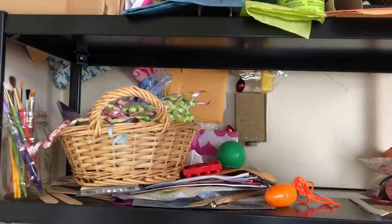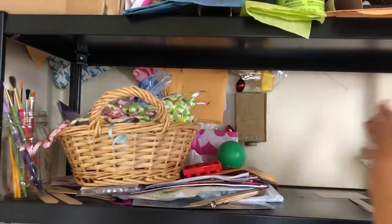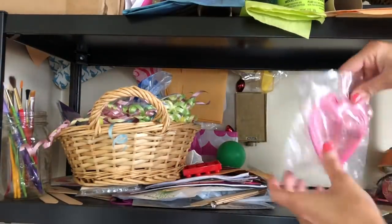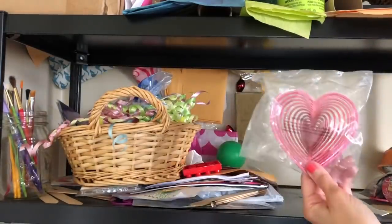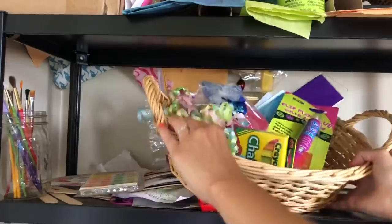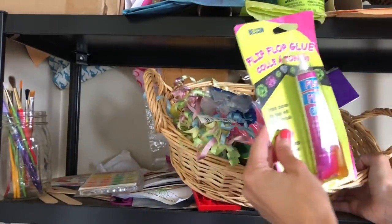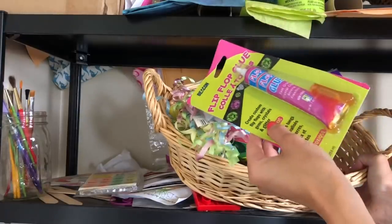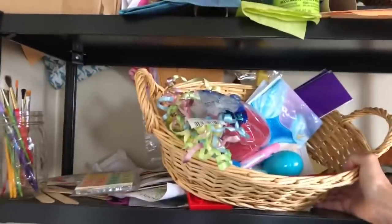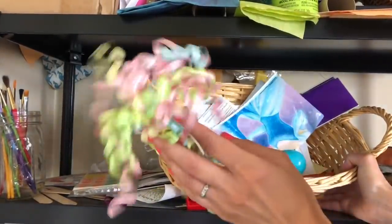Crayons - yes, we have crayons. And bubbles! We can actually put that outside now and hang it up - it's summer. The flip-flop glue leaked out - Tossy Tossy, that's easy. And chalk - we can use that now. More party streamers - I don't have to ever buy streamers again.